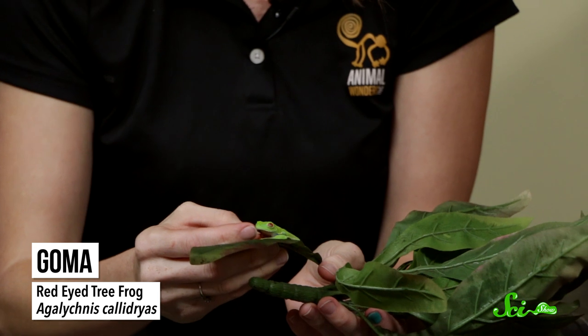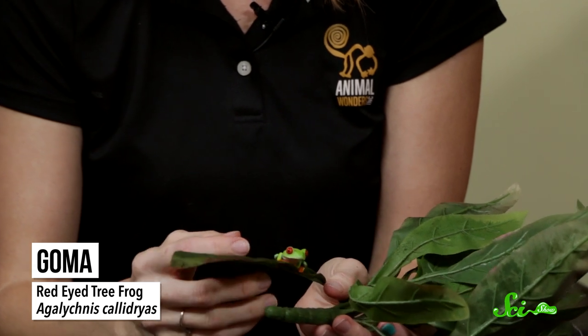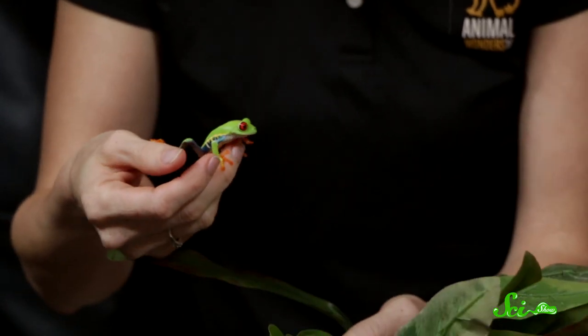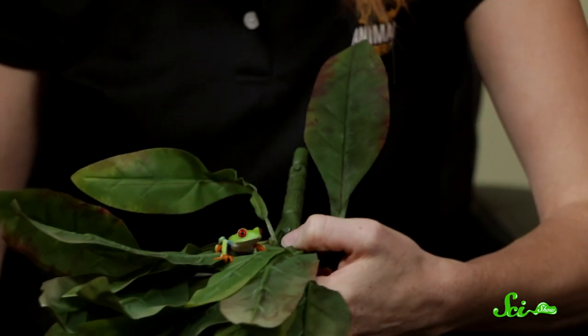That was unexpected! Isn't that amazing? That is called deimatic behavior. When an animal that's mostly camouflaged all of a sudden tries to freak you out — tries to scare you away. Think of those butterflies or moths that have the owl eyes on them, or the frilled lizards. Those big, bright red eyes are going to try and scare you away. And he's got blue arms, weird stripes, and orange feet. You are nuts! Isn't he beautiful? Frogs can jump about 50 times their body length, so he'd be able to jump like five feet.